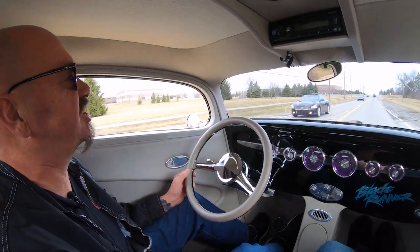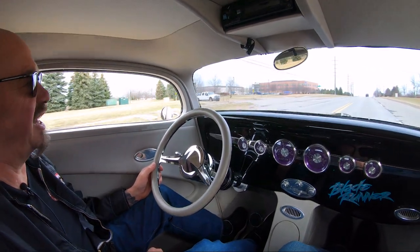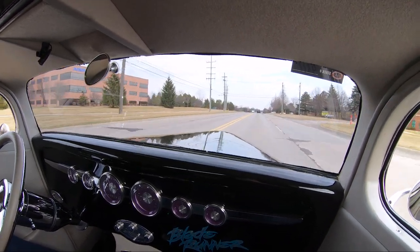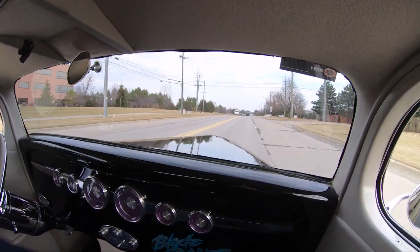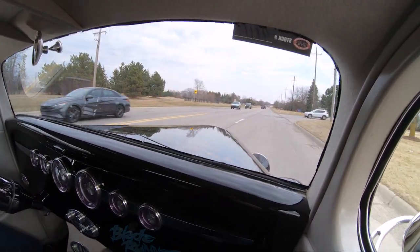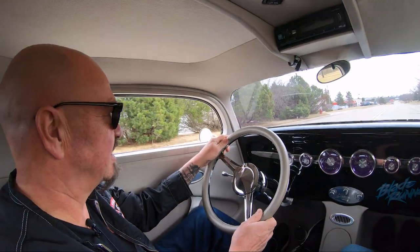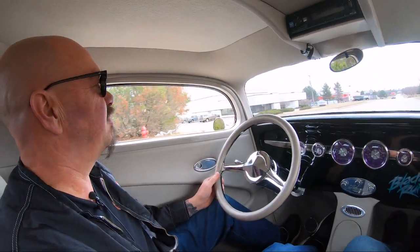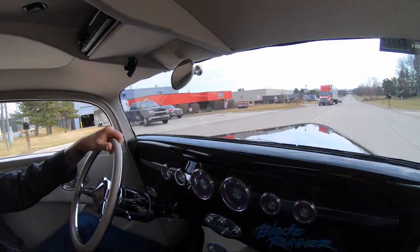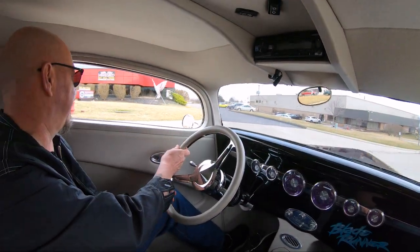We're headed back to the shop to show you just how beautiful the bottom side is. Not very many shops or auctions show you the bottom of every car — normally it's a selected view, maybe seven or eight percent. We show you 100 percent of the bottoms of our cars. We're headed back to our main facility at 1500 Keel Street, pulling up right now, and now we're going to put this baby up in the air so you can check out the underside.